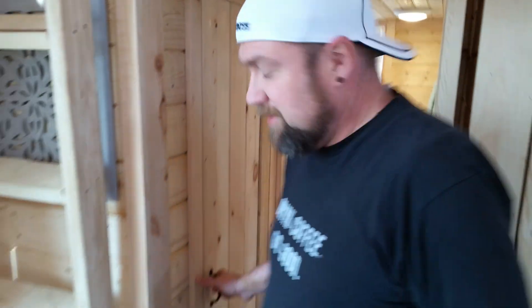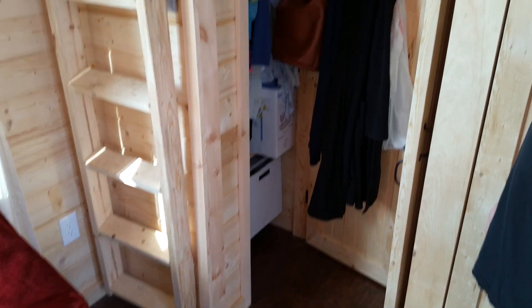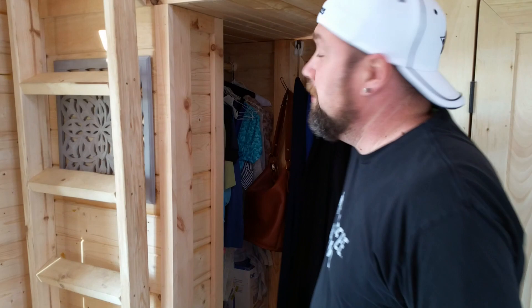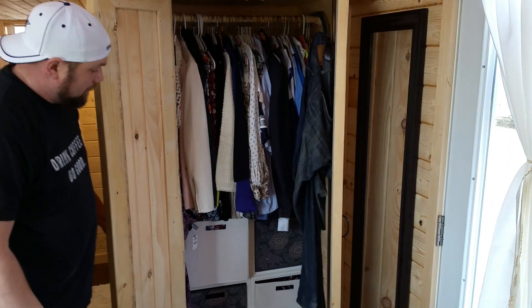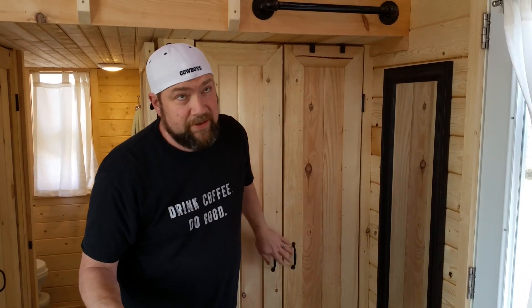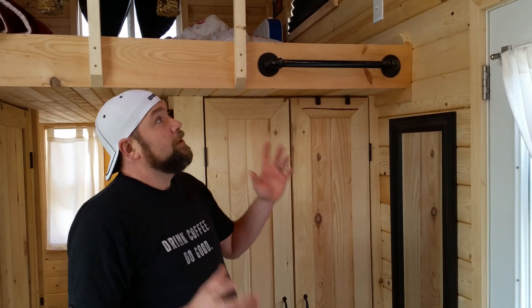Here is our daughter's closet. One thing I highly recommend for tiny home builders: add some small closets. I don't know where we'd be without them. And over here is the closet for my wife and I — very simple but compact. Everything we own is literally in this house. And so now let's go upstairs.